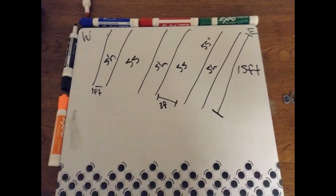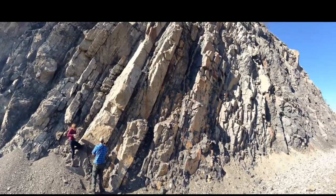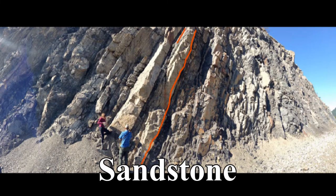The layers were tilted at a 55 degree angle, dipping to the west. The thin shale beds were easier to erode than the sandstone and served as a zone of weakness for the outcrop.